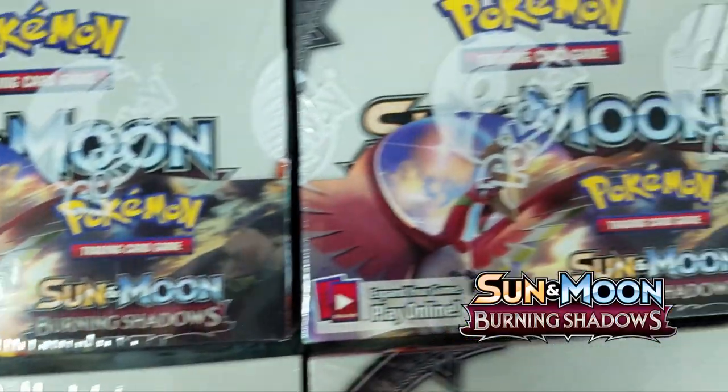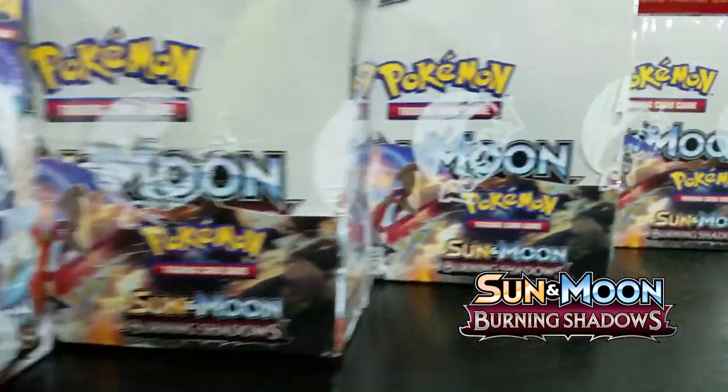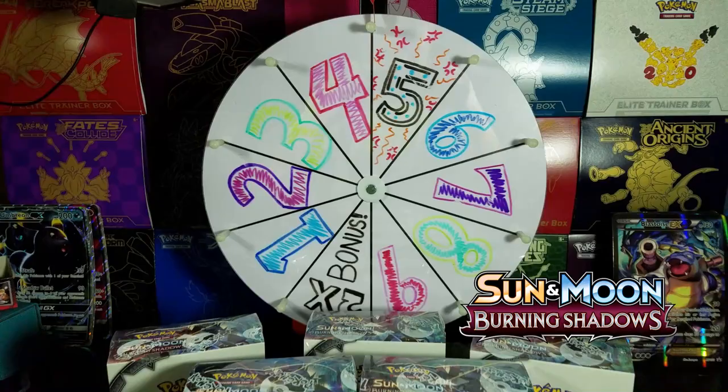Hey guys, it's giveaway time! This month we're giving away Sun and Moon Burning Shadows Booster Boxes. Here's what you need to do: like, comment, subscribe, turn on those notifications, and be extra sweet because I'm picking the winners. Good luck!